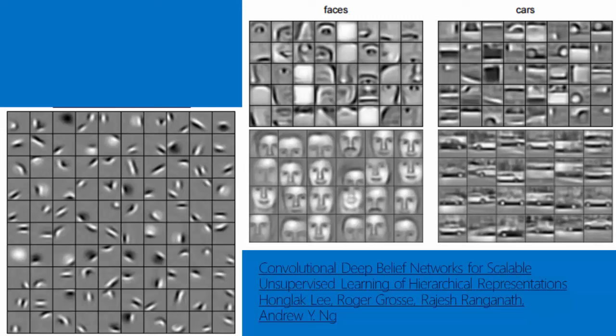If you feed them a bunch of pictures of faces, for instance, they'll learn some basic things like edges, dots, bright spots, and dark spots. And then, because they're a multi-layer neural network, that's what gets learned in the first layer. The second layer contains things recognizable as eyes, noses, and mouths. And the third layer contains things that look like faces.